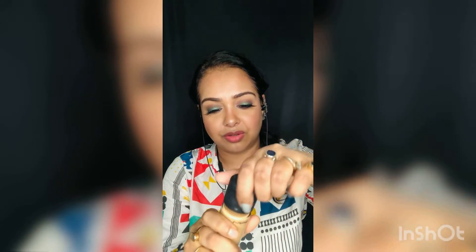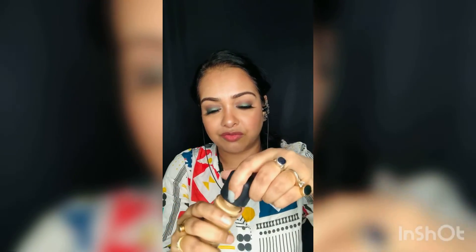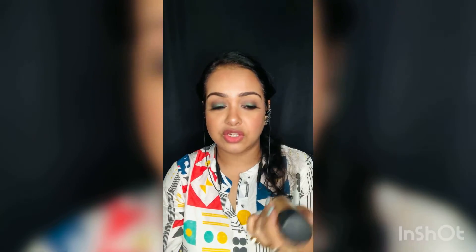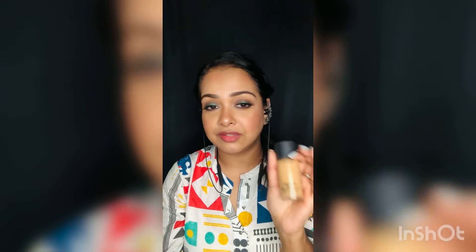The fourth favorite foundation is the MAC Studio Fix Fluid Foundation. The net volume is 30ml and it has SPF. It comes in a glass bottle — the only drawback is it comes without a pump, so you might end up wasting too much product. If you want the pump, you have to buy it separately. But otherwise, this is a great foundation — it has nice medium to high coverage, you can build it up, and it doesn't feel heavy on your skin. The consistency is thick and it blends like a dream.